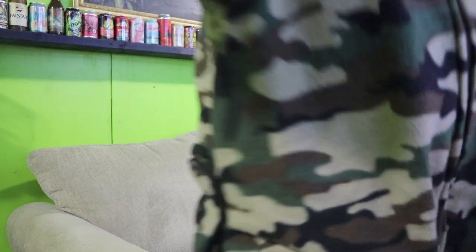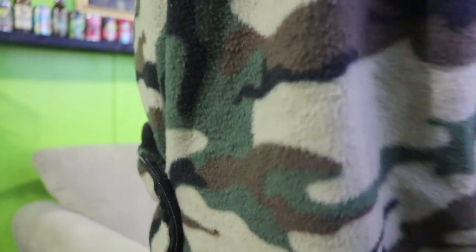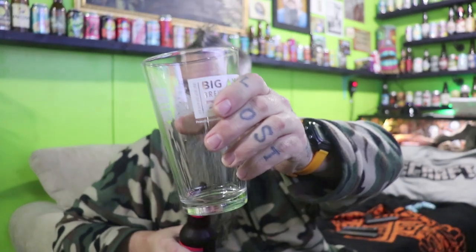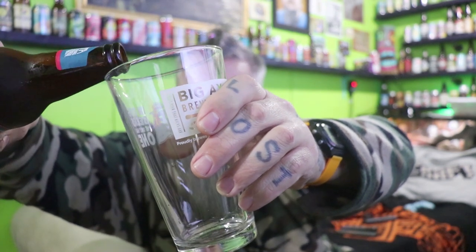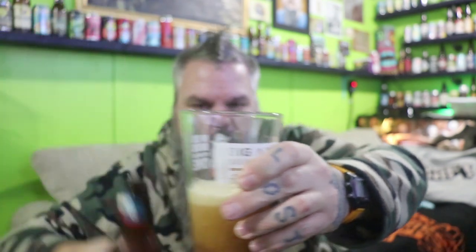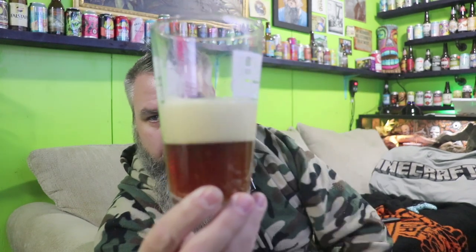I think we're gonna start off with the Christmas Ale by Abita Brewing. I'm not 100% sure if this is a twist-off — feels like a pop-top, so I'm gonna have to pop the top. It's a golden color — head-to-head beer review — got a good head on here.